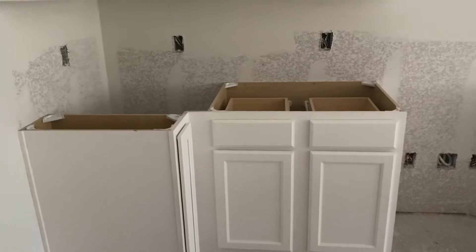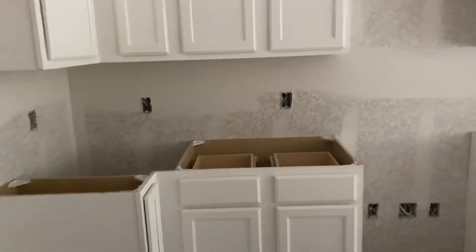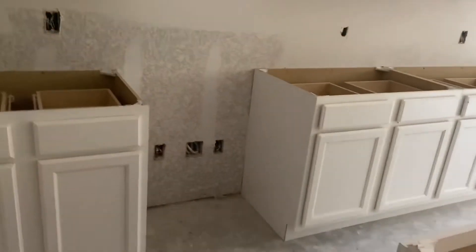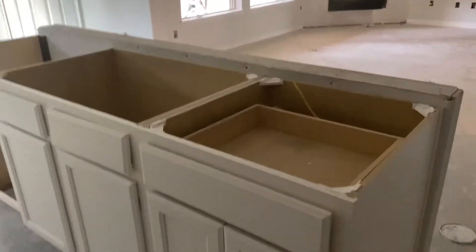But hey, it is what it is. Honestly, these cabinets are probably gonna get torn out and redone in a few years because I'm not a fan of them at all. But they're functional, so honestly, we have a history of not doing things like that.